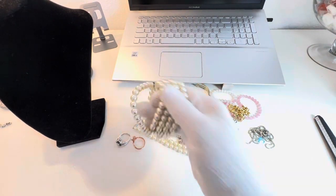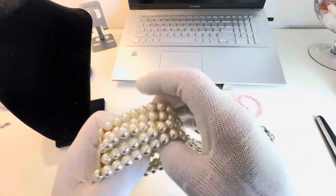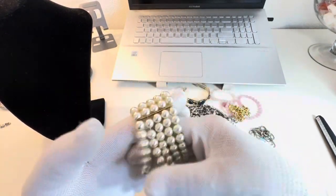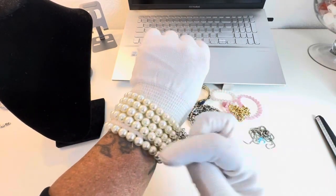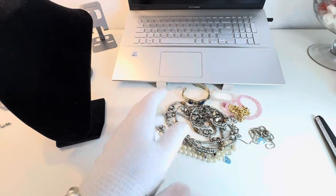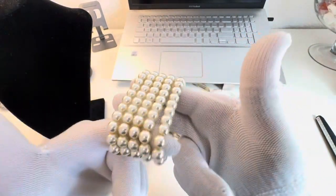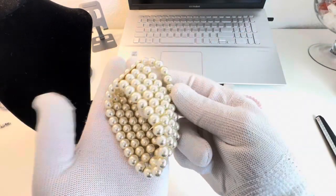And then this stretchy five-strand faux pearl glass pearl bracelet — really cute. It's got two gold tone bars to keep the strands separated, which is nice. That's that one — really pretty.